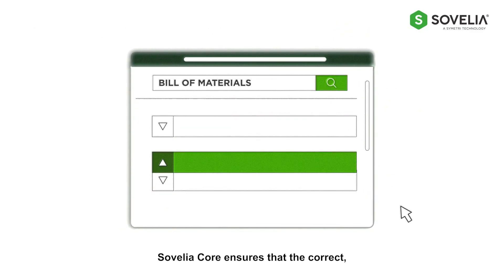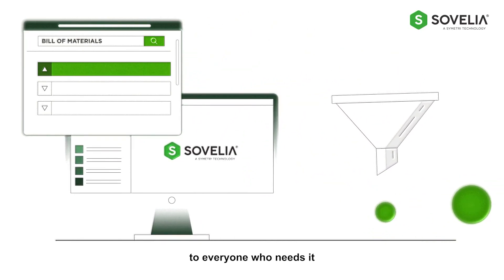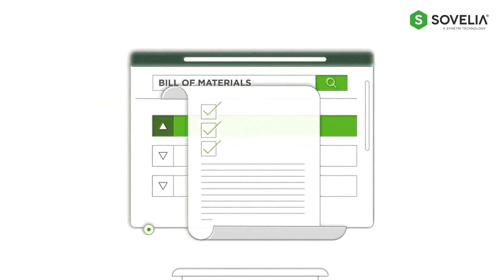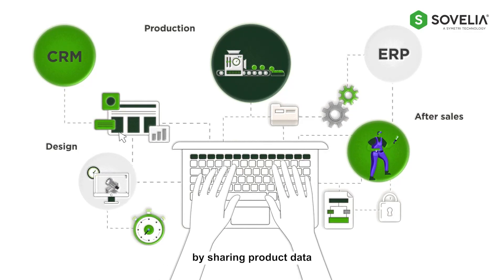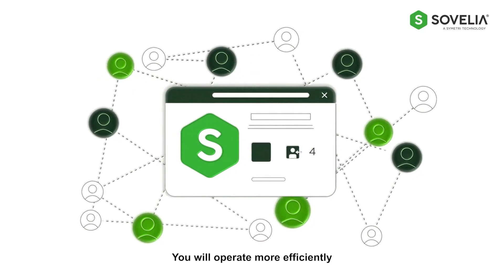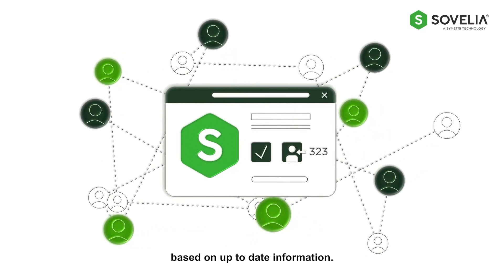Sevelia Core ensures that the correct, up-to-date product information is available to everyone who needs it at the right time. With Sevelia, you can efficiently collaborate by sharing product data across your organization. You will operate more efficiently and make well-informed decisions based on up-to-date information.